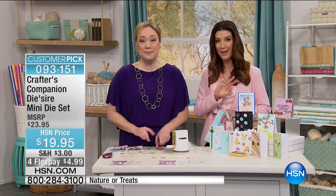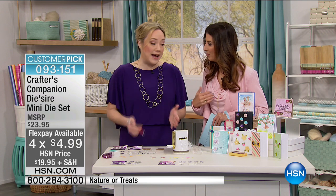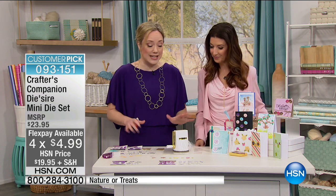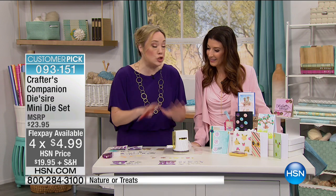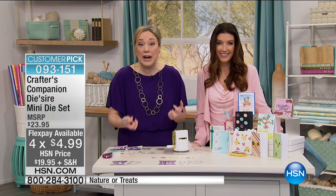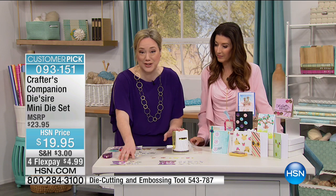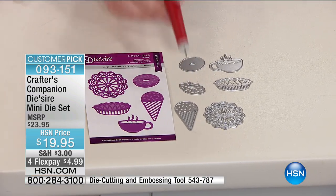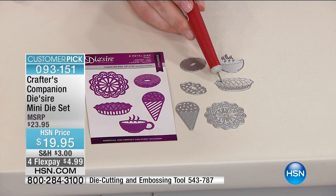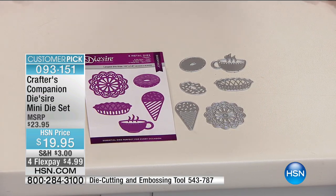We have four flex pay on all crafting items, and you can fill your cart for $5 shipping and handling. You're getting so many dies and such great value in these sets. With the Treats set, you're getting six metal dies: the little donut with the donut top, the ice cream cone, the doily, the little homemade apple pie, and the coffee with the little steam coming up.